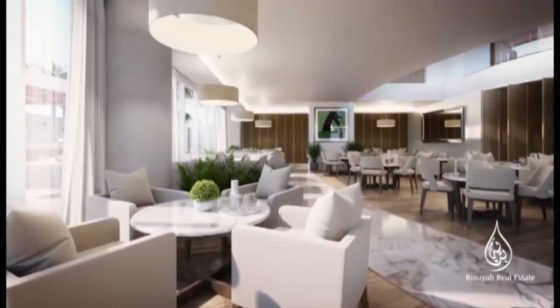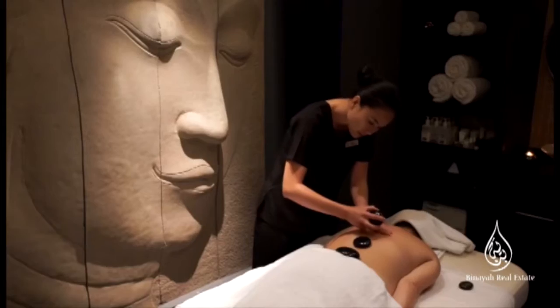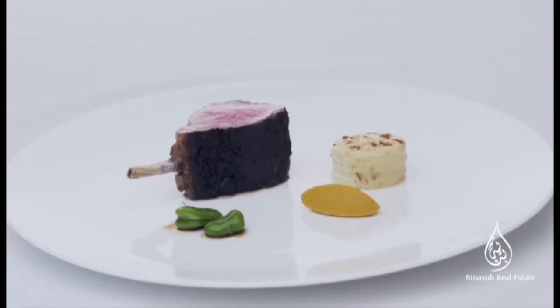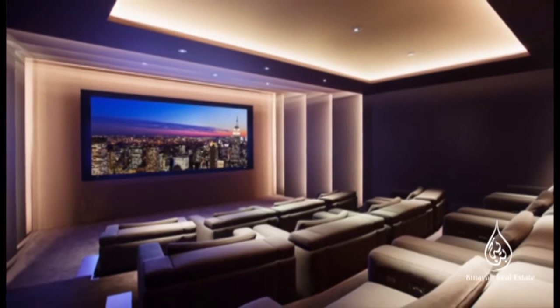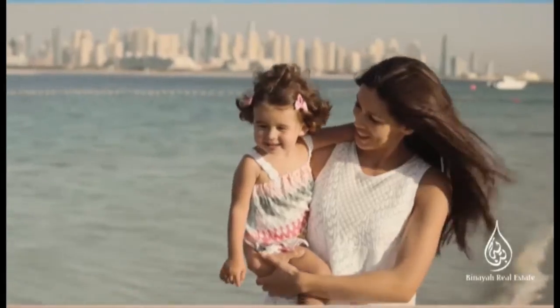Walk through the lush landscape to Club 104, a private members' club where you can relax, be pampered at the spa, play tennis, work out, dine, watch movies in the club cinema, entertain guests, or enjoy 223 meters of private beach with water sports and cabanas.